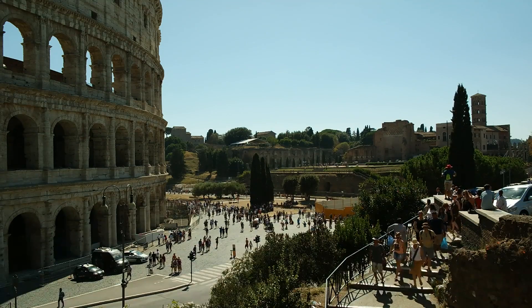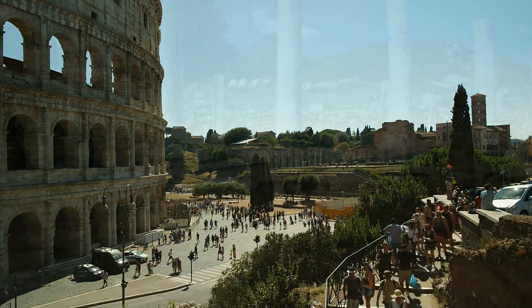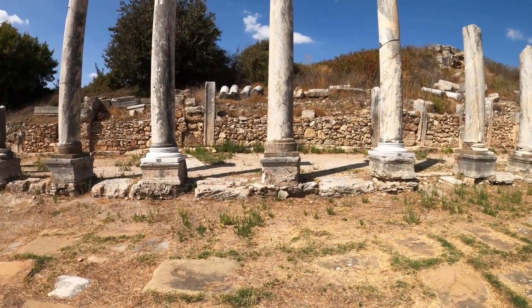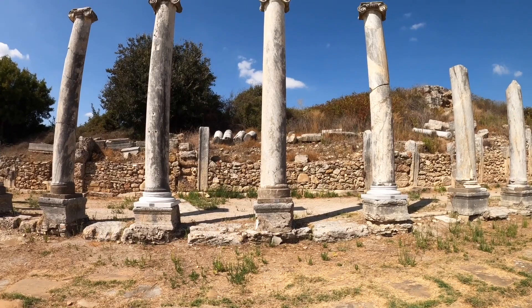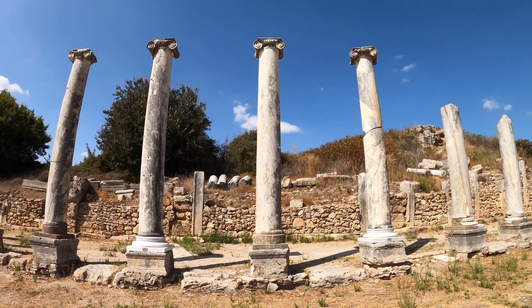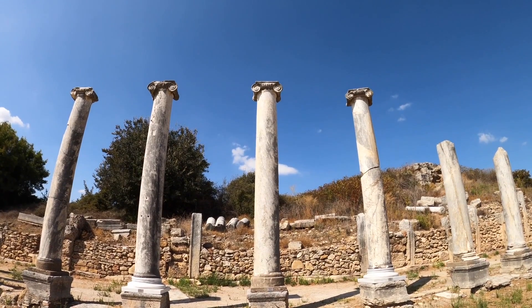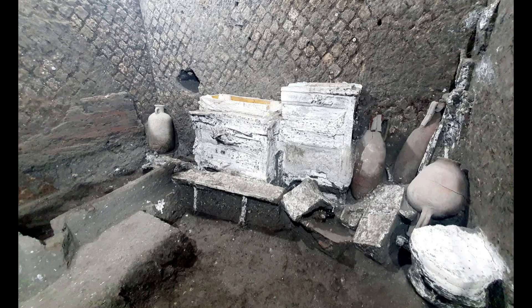A short walk outside the city walls, archaeologists have discovered an apartment for the slaves who used to serve the people of Pompeii. The room was found at the Civita Giuliana Villa, a large and elegant residence that belonged to a wealthy family. The villa was located about 600 metres or 2,000 feet north of the walls of Pompeii. The slave quarters were located in a separate building from the main house, near the stables and the kitchen garden.